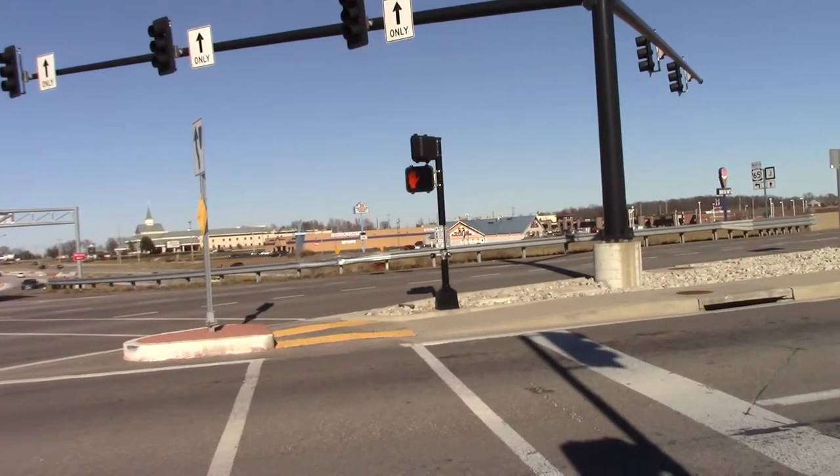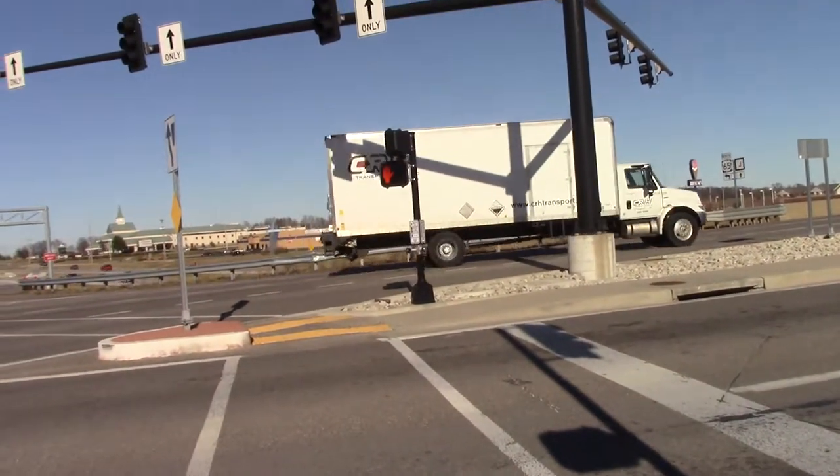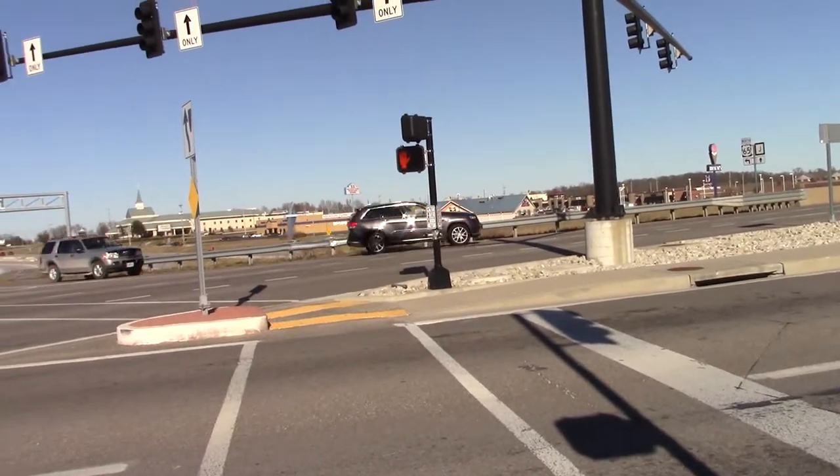I'm waiting on that hand right there to give me the little white person walking across, so I'll be legal — don't want to jeopardize anybody's safety. I'll give you a shot of what it looks like on the other side.